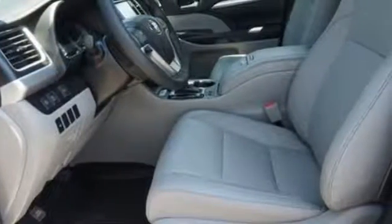The LATCH system keeps your kids' car seats securely in place, and cargo area tie-down hooks ensure all you haul stays put.